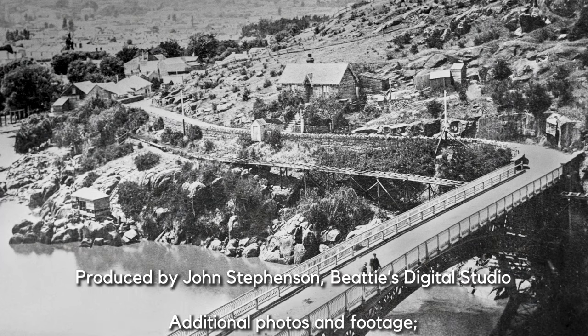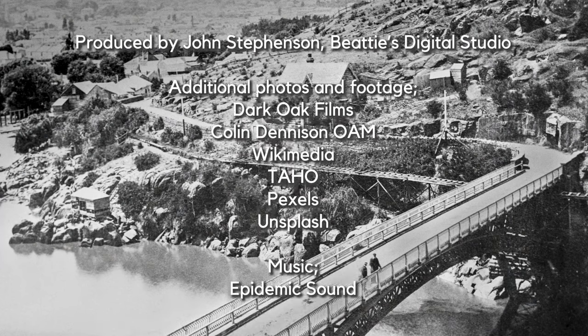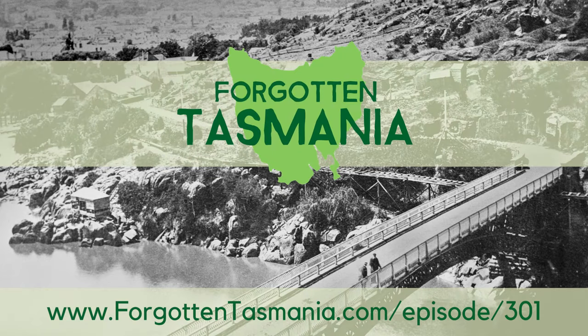You can see the photos from this episode along with all the research, reference and links on our website: ForgottenTasmania.com/episode/301. Don't forget to like and subscribe. I will catch you in the next episode. Cheers.